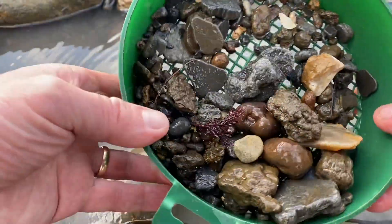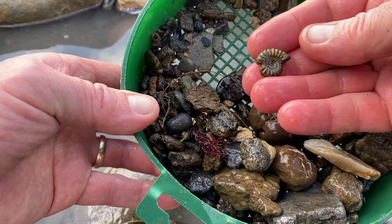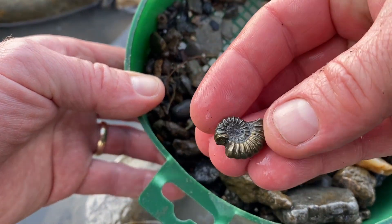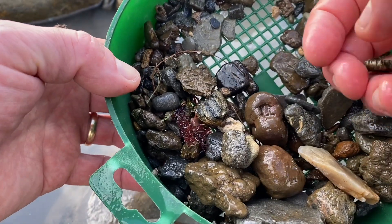Let's have a look and tell me if I'm missing anything. Look at that — that's a nice ammonite preserved in the fool's gold. Let's bring it right into the screen. There's a bit of bone there as well.